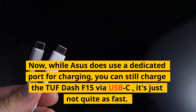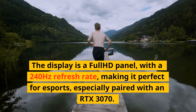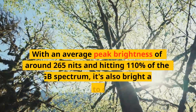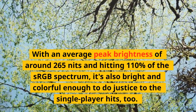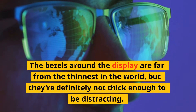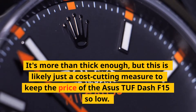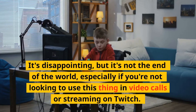On the left you get one more USB-A along with a Thunderbolt 4, HDMI, Ethernet, a 3.5mm combo jack, and a dedicated charging port. You can still charge the TUF Dash F15 via USB-C — it's just not quite as fast. The display is a full HD panel with a 240Hz refresh rate, making it perfect for esports, especially paired with the RTX 3070. With an average peak brightness of around 265 nits and hitting 110% of the sRGB spectrum, it's also bright and colorful enough to do justice to single-player games too. The bezels aren't the thinnest, but they're definitely not thick enough to be distracting. Still, we can't help but wonder why ASUS couldn't fit a webcam in the top bezel.